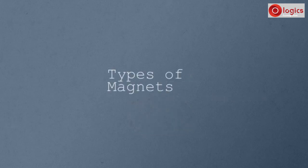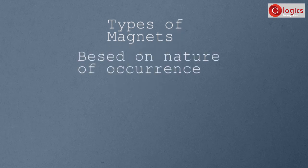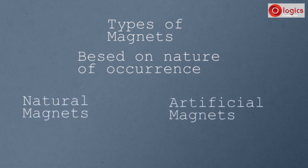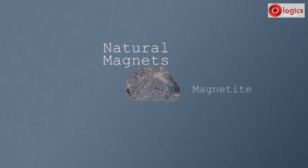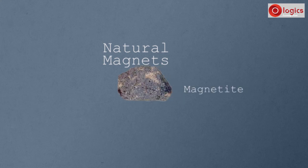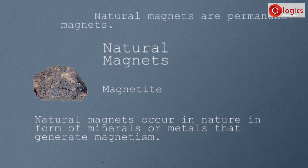Let's understand the types of magnets. Based on the nature of occurrence, magnets are divided into two types: natural magnets and artificial magnets. Magnetite, or lodestone, is a natural magnet. Natural magnets occur in nature in the form of minerals or metals that generate magnetism. The magnetism of these magnets never dies, so they are permanent magnets. Magnetite is the only natural magnet known to man.